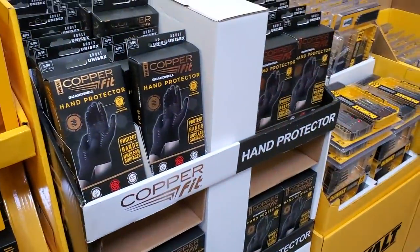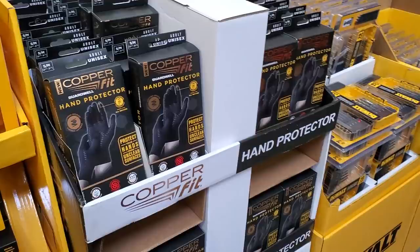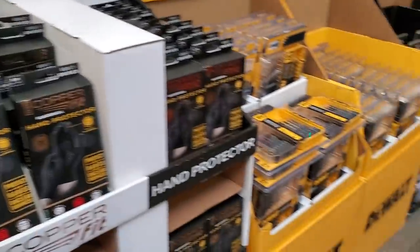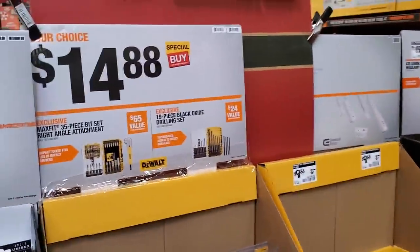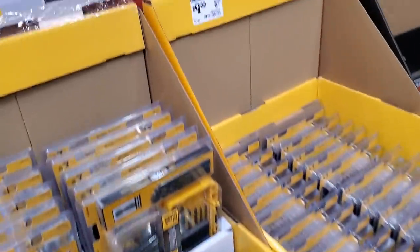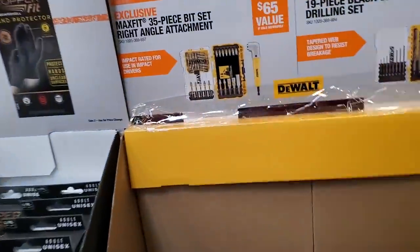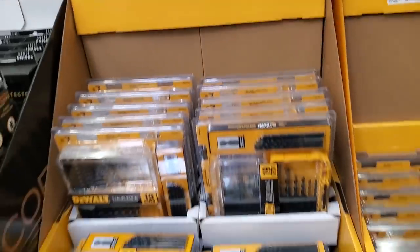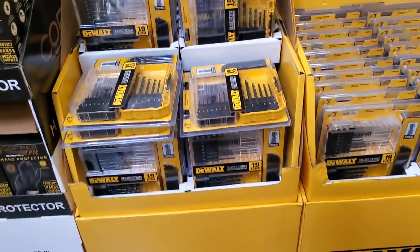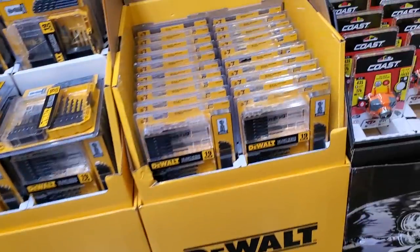A lot of people are not buying those wireless earphones, so there's plenty in stock. You got the Copper Fit guard for $14.88. That right-angle attachment kit is sold out — all they had left were the other ones nobody really wants. That kit with the right-angle attachment is what everybody wants. You can still get it online though, so always check online.